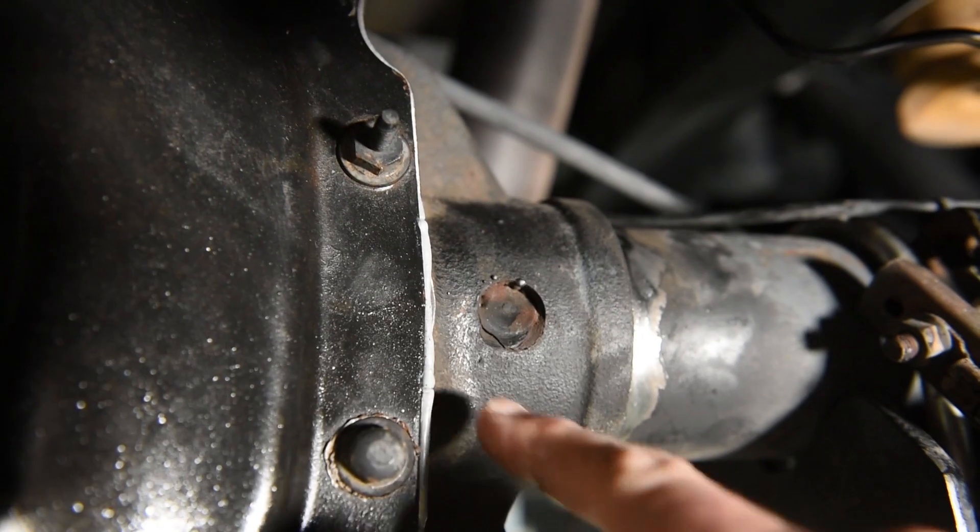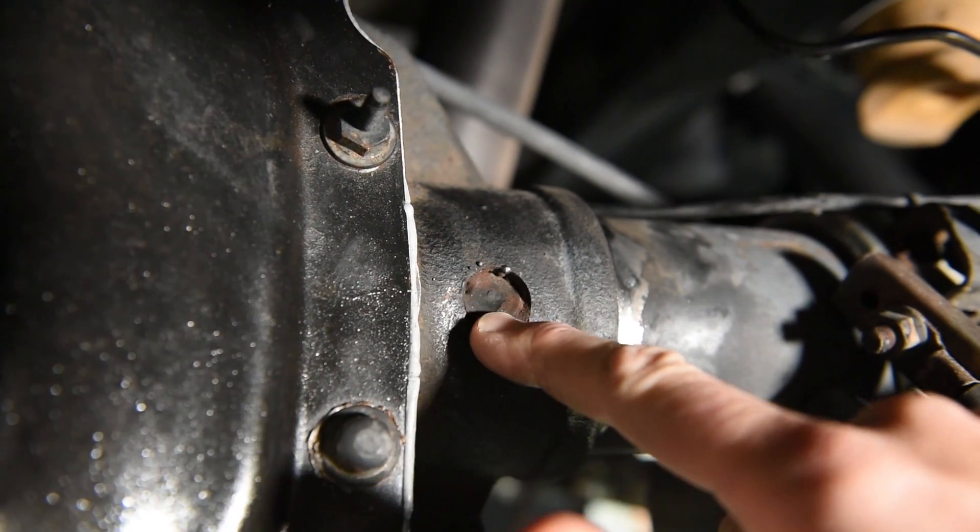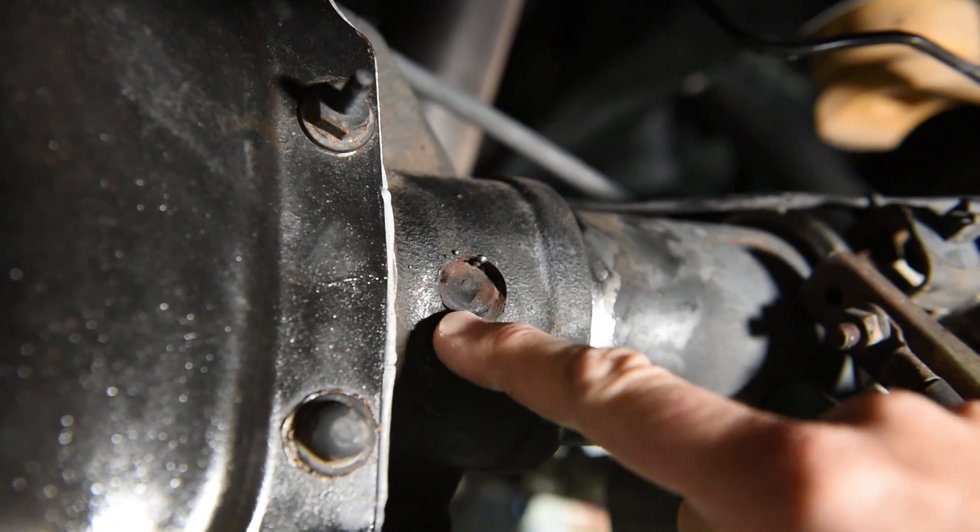When I was putting the rear differential cover back on, I noticed that one of the plug welds that helps hold the axle tube into the center chunk — the differential — it started to crack. The other side was fine, but one side started to crack. So we're going to do to my truck what we often do to Mustangs, which is weld the axle tube to the center cast iron differential for added strength.